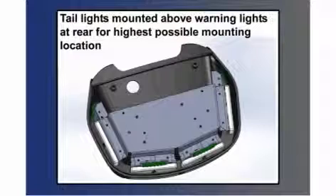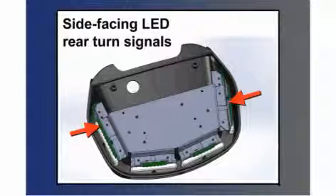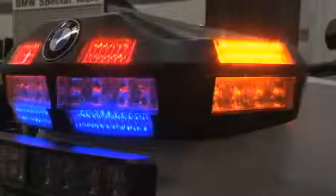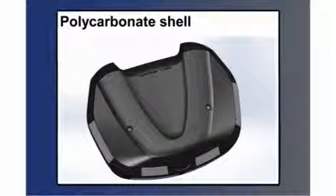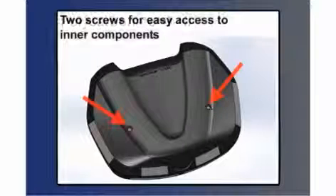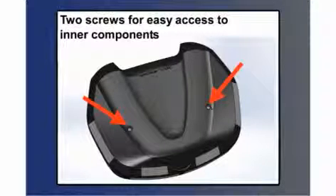Tail lights are mounted above the warning lights at the rear, giving you the highest possible mounting location — just like above the trunk lid in a car. We then added side-facing rear turn signals, LED auxiliary turn signals which flash in unison with the normal rear turn signals. These are very helpful when the officer is working their way through traffic beside a car, because normally when you're beside a car you're not in line with the front or rear signals — this gives visibility that the officer is signaling an intention to change lanes. The control board is right on the rear module, making it easier to install and easier to change settings if adjustments are required. It's covered with a polycarbonate shell with two screws holding the top down, making it easy to access for changing flash patterns.